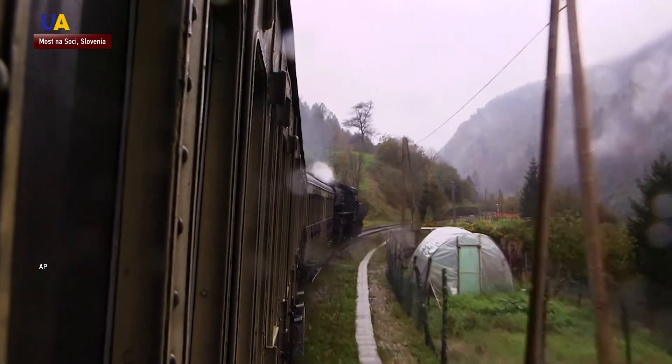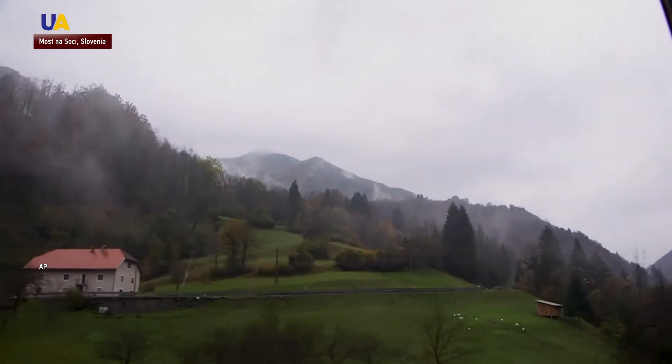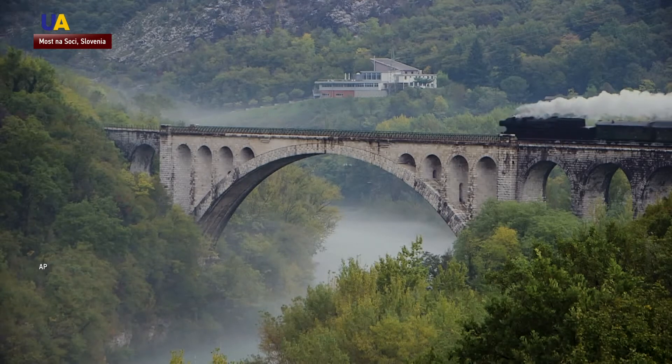Distinctive features of the railway are the 6.4-kilometre long Borchian tunnel and the spectacular views passengers can enjoy from the Solcan Bridge, with its 85-metre wide arch over the Soča River.